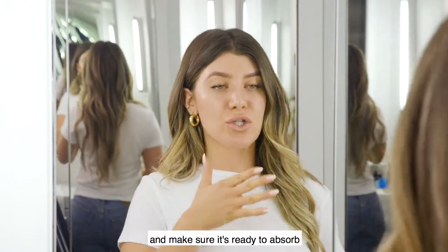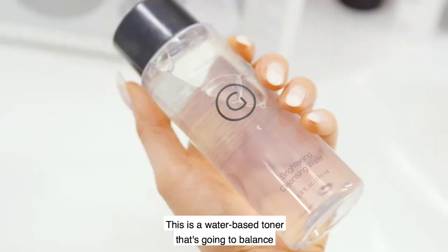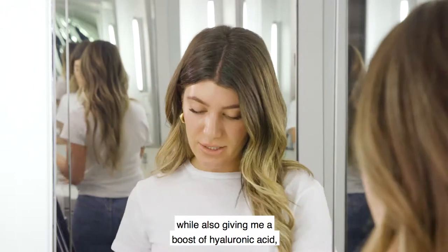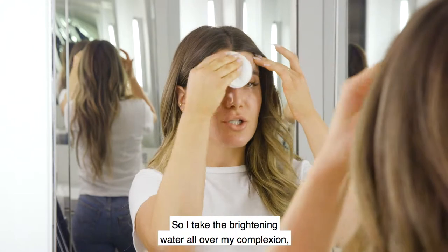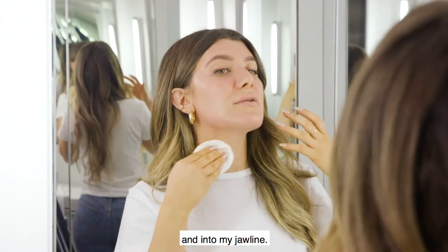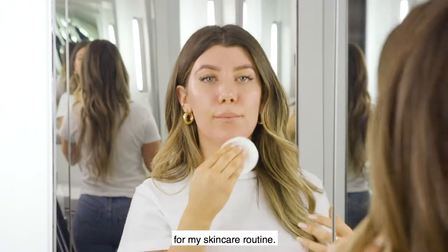Before I start with my skincare I always want to prep my skin and make sure it's ready to absorb all the products. So I'm going to start with the G Beauty brightening water — a water-based toner that's going to balance the pH in my skin while giving me a boost of hyaluronic acid and awakening my pores. I take the brightening water all over my complexion, under the eyes and into my jawline, to make sure my skin is properly cleansed for my skincare routine.